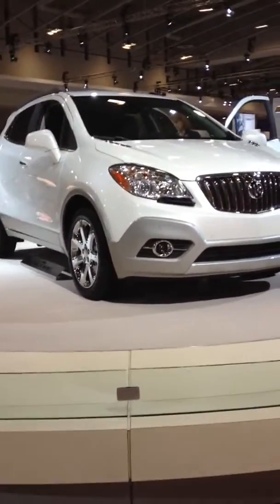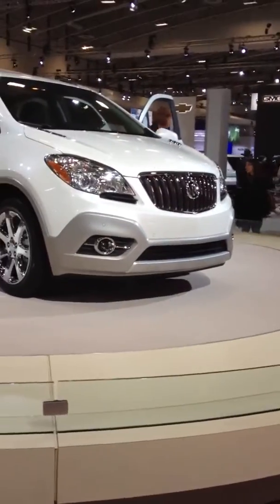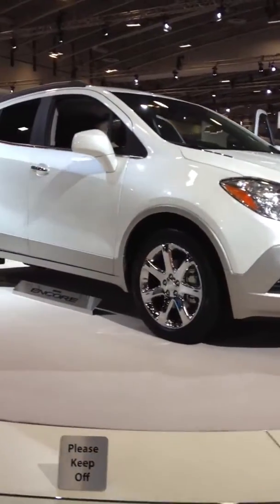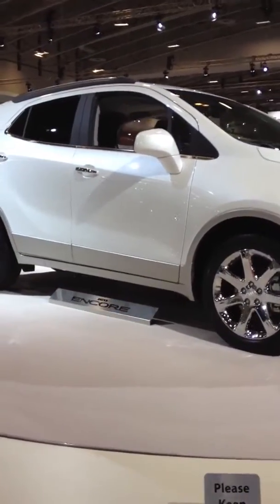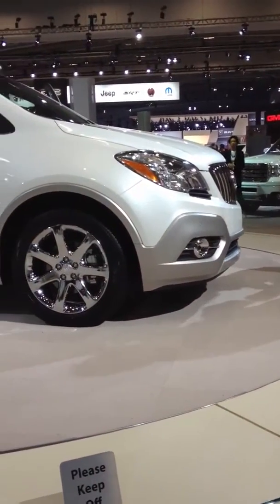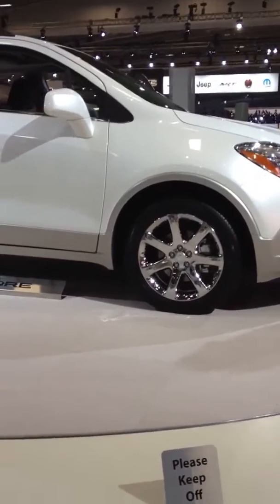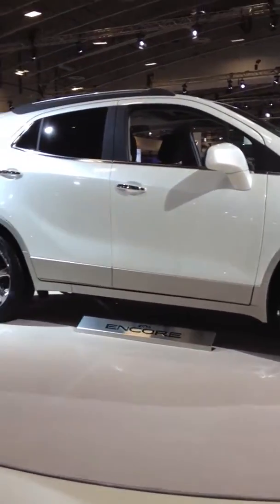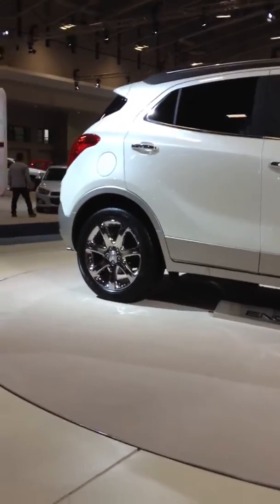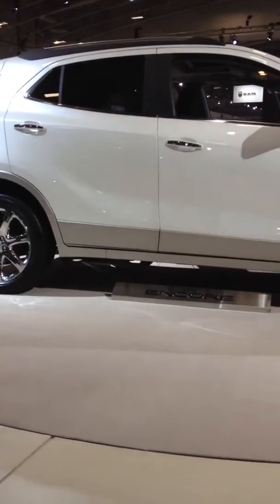It's a new concept unveiled at Detroit a couple weeks ago. It is called the Baby Encore by many Buick followers, which it essentially is. It's sold in Europe as the Opel Mocha — I don't know if I'm pronouncing that correctly.